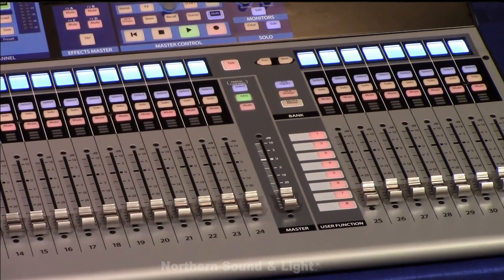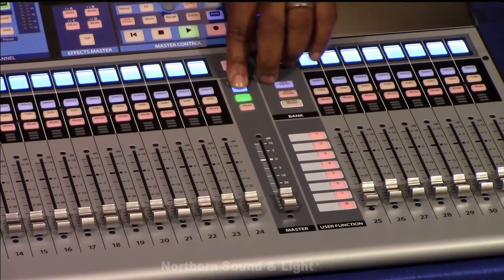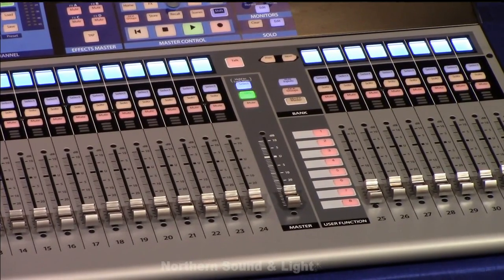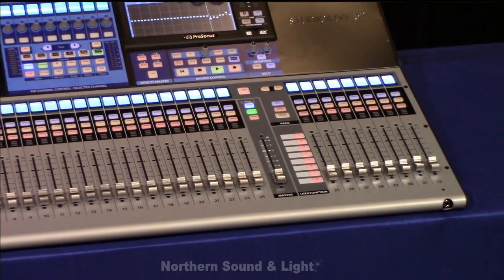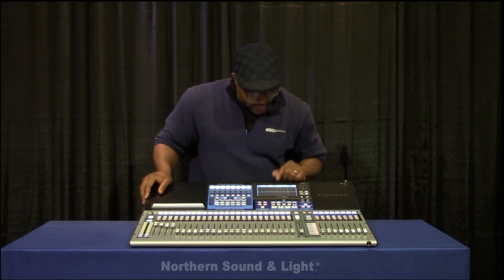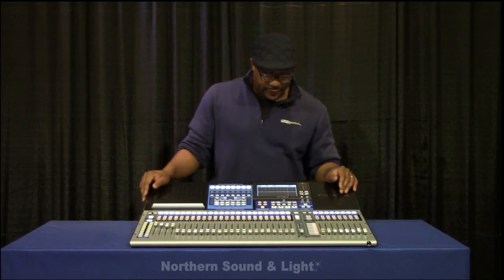Last but not least, we do have a graphic EQ here that we can enable. If you want to make changes to your graphic EQ, they show up on the encoders. With the update coming soon, those graphic EQs will show up on your faders as well. We also have RTA displays too — really cool stuff.